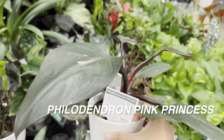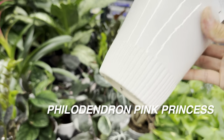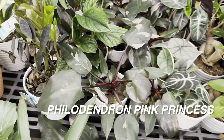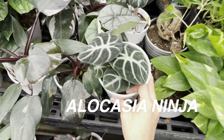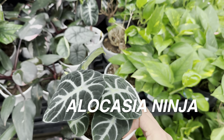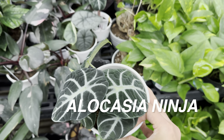I haven't seen a lot of Philodendron Pink Princess. I know there were a bunch released by Grower's Bench — this one is for $24.47. I would say this Philodendron Pink Princess doesn't have nearly as much variegation as the ones we saw earlier this year. And we've got an Alocasia Ninja — I really think it's cute. What I like about it is the velvety leaves, the purple undersides, and how round the leaf shape is.